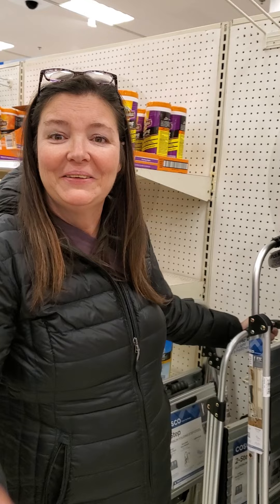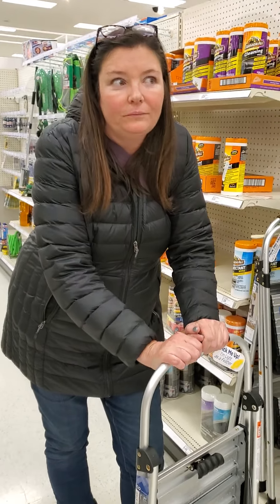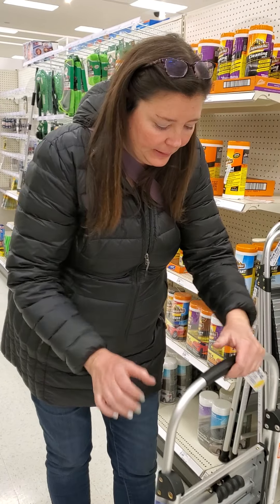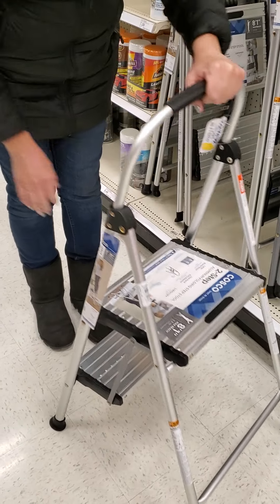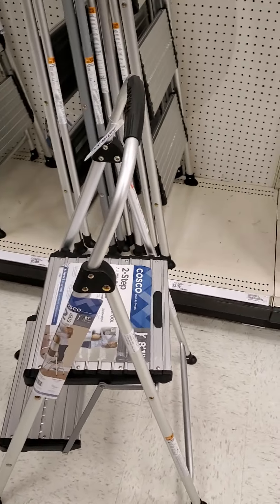I've searched high and low and have not been able to find a stool that works perfectly for what 10 to 18 month olds need, because they're so tiny. So I use this one — the one I have is white, but it was approximately this size.